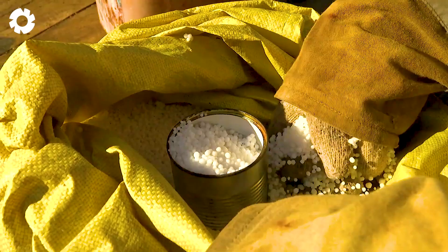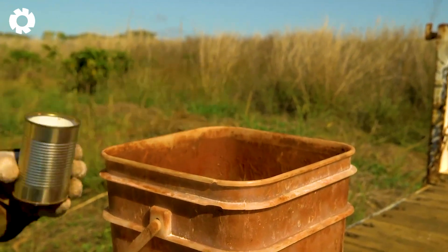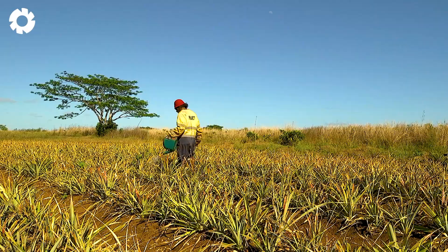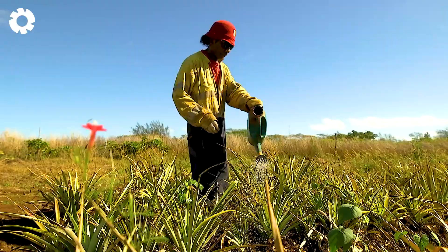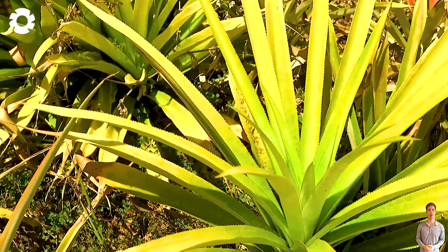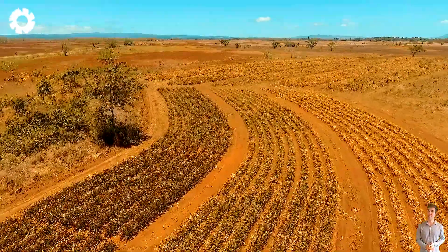For pineapples to grow healthy, regular fertilization is essential. While many farms still rely on manual labor, some modern farms have adopted machinery to handle this task. Spraying fertilizer directly onto the leaves allows the plants to absorb nutrients efficiently. Pineapples thrive best in conditions with plenty of sunlight and loamy soil, with an ideal temperature range of 65 to 95 degrees Fahrenheit.